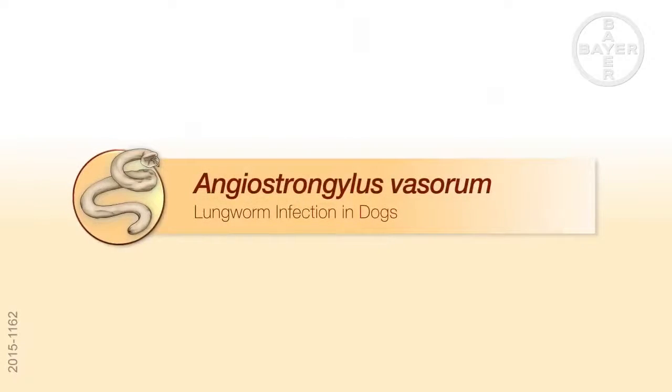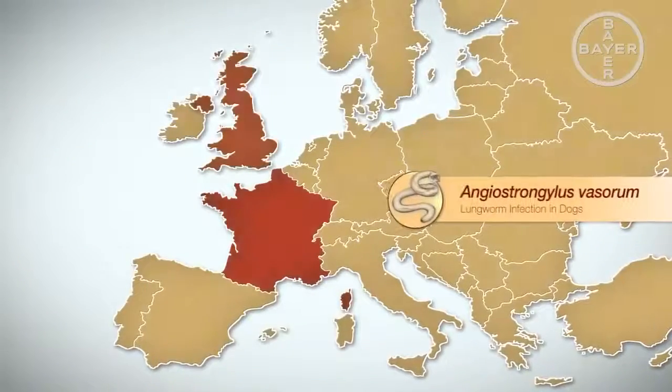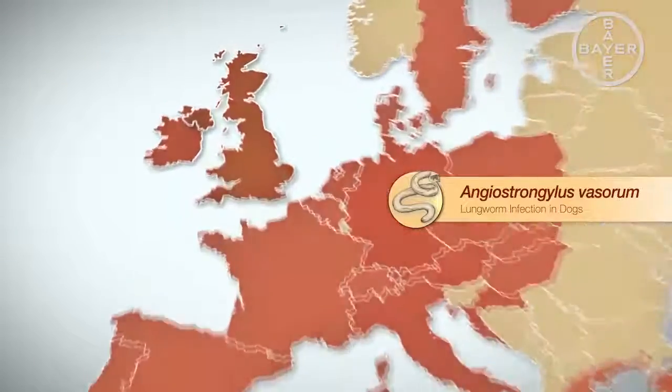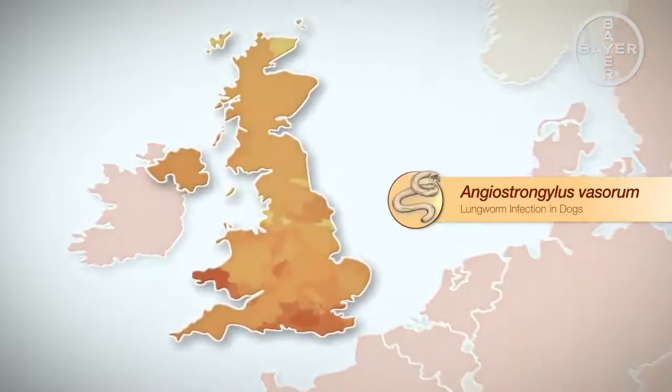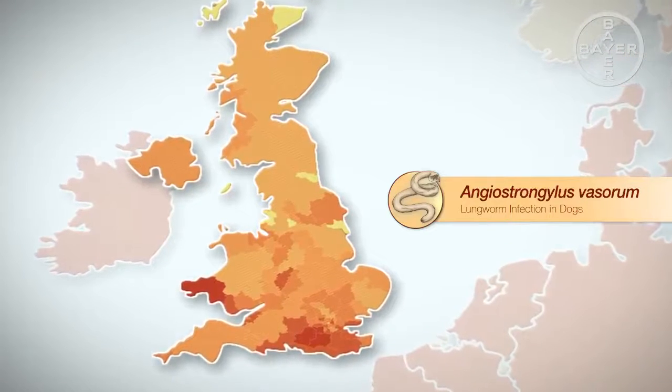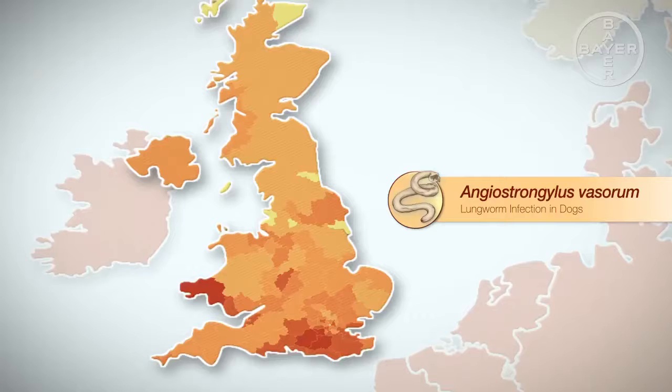The parasitic lungworm Angiostrongylus vasorum is spreading all over Europe. Detailed data from the UK shows the parasite has been increasingly identified over the past few years and is now endemic throughout much of the UK.